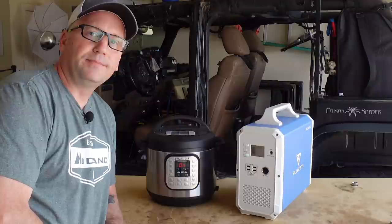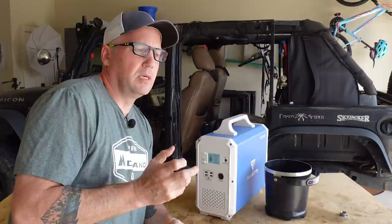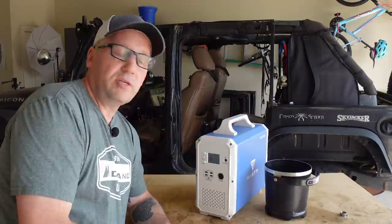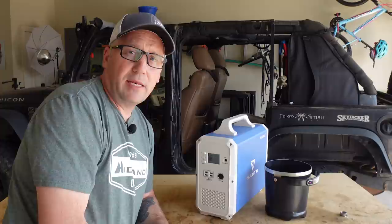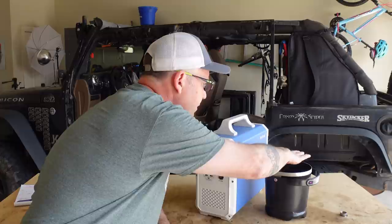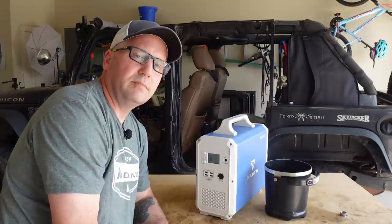What if the power goes out and you are just absolutely craving some french fries, fried fish, or hush puppies — something to cook in a little deep fryer? Will it do it? The answer is yes. The deep fryer is currently pulling just over a thousand watts and it's been doing that for several minutes, and the EB150 has not tripped. It's settling in at about a thousand watts, thousand ten. It'll hold it.